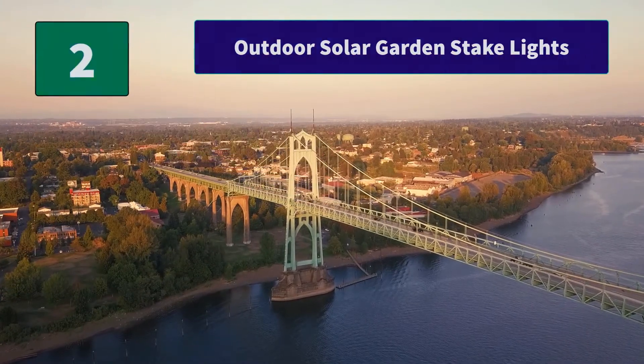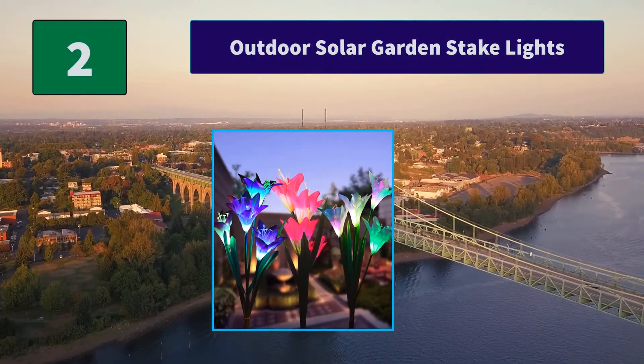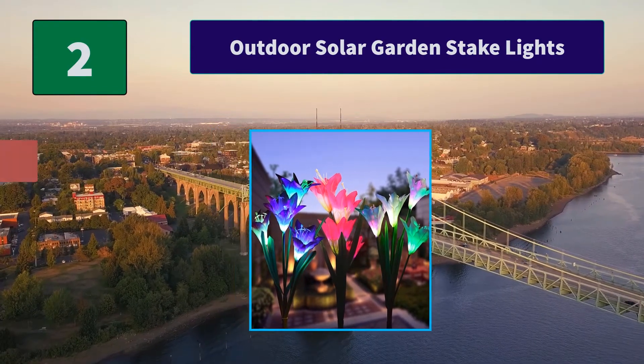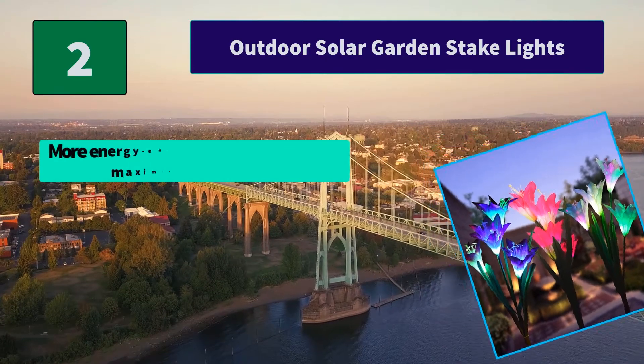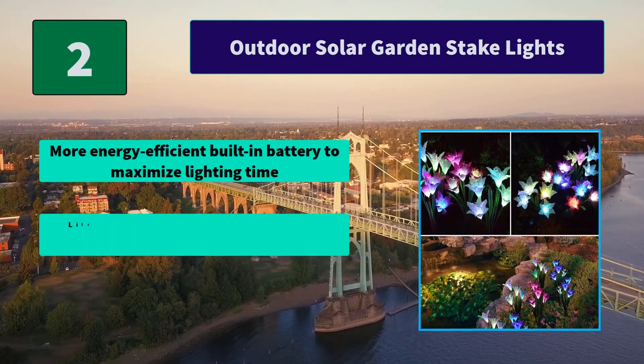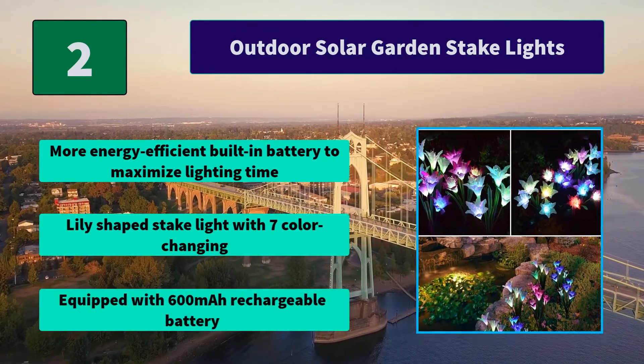Number 2: Outdoor Solar Garden Stake Lights. Solar garden stake flower lights will make your family nights, friends party, and dance party more enjoyable. Main features: more energy-efficient built-in battery to maximize lighting time. Lily-shaped stake light with 7 color changing modes. Equipped with a 600mAh rechargeable battery.